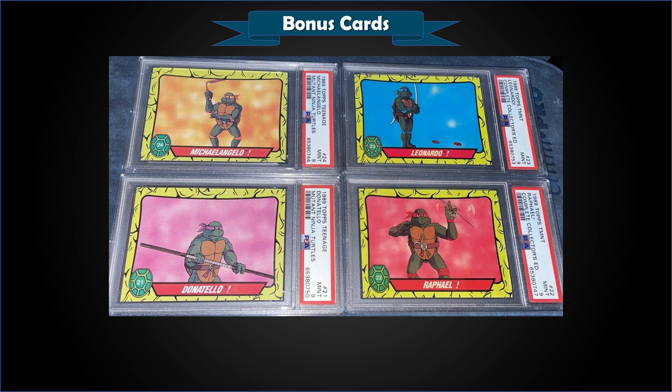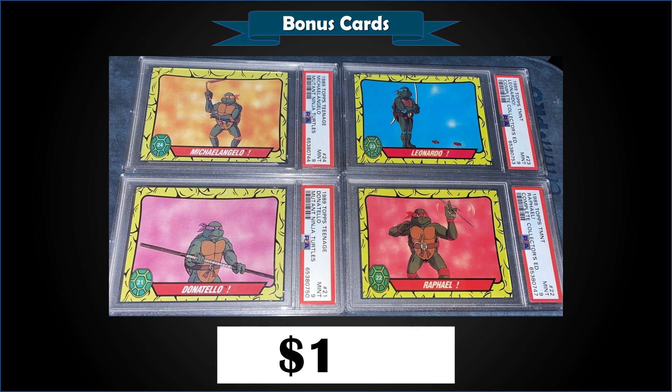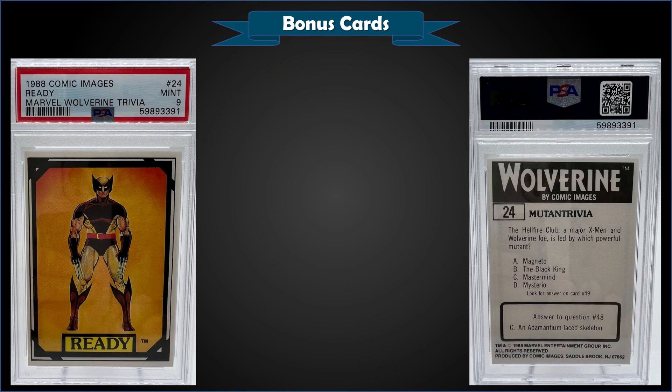From 1989 Topps Teenage Mutant Ninja Turtles, we have a four-card lot — all four turtles: Michelangelo, Leonardo, Donatello, and Raphael — all graded Mint PSA 9s. Fixed price sale for $138. Leonardo and Raphael are from the Complete Collector's Edition factory set, while the other two were pack-pulled. Michelangelo is a pop of 19 with six higher Gem Mints; Donatello is pop 21 with five higher. The Leonardo factory set version is a pop two with none higher, and Raphael is a pop one with only one higher Gem Mint — definitely much lower pops on those factory set ones.